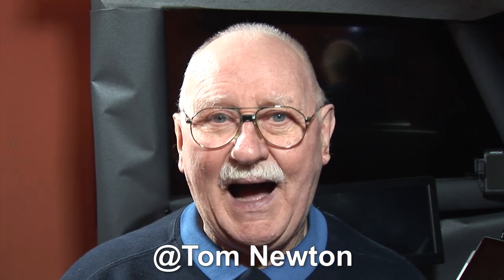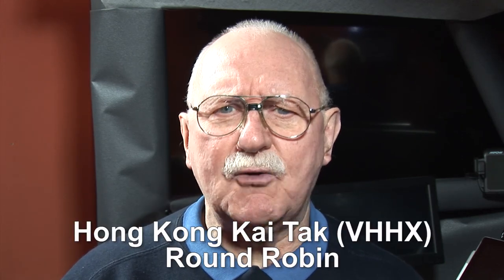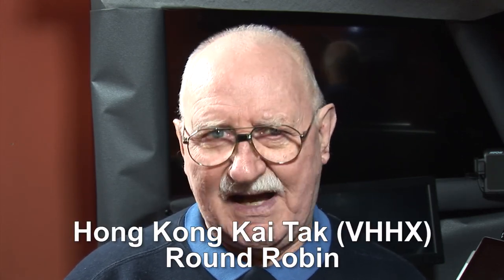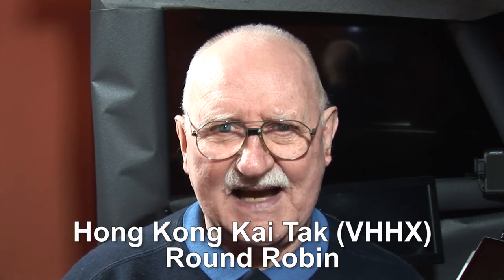I got a message from Tom Newton, who wrote: 'Hi, do you think you could do a landing at old Kai Tak Airport, please?' Of course we can, yes. Tom didn't specify a starting airport, so I'm going to simply make it a go-around, round-robin flight today, starting and ending at Kai Tak itself.